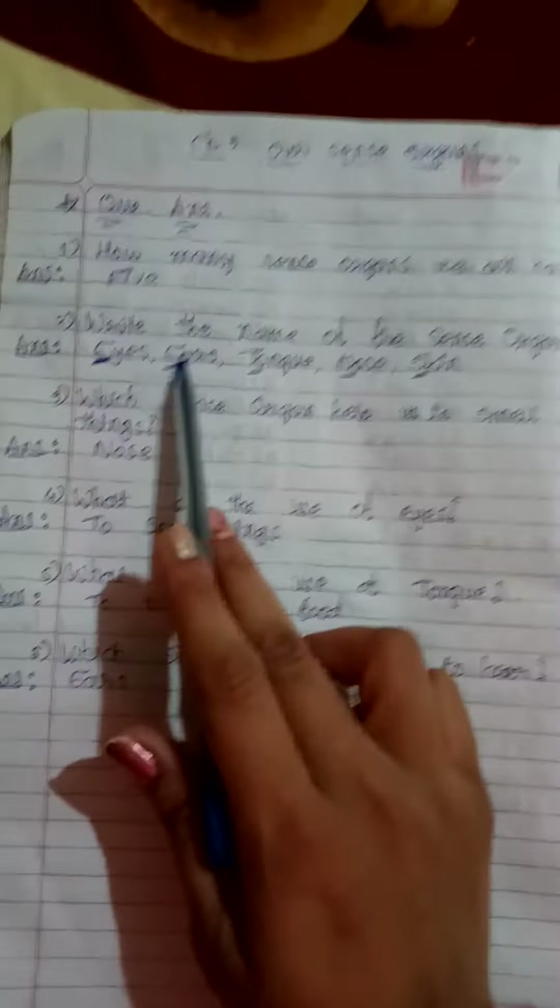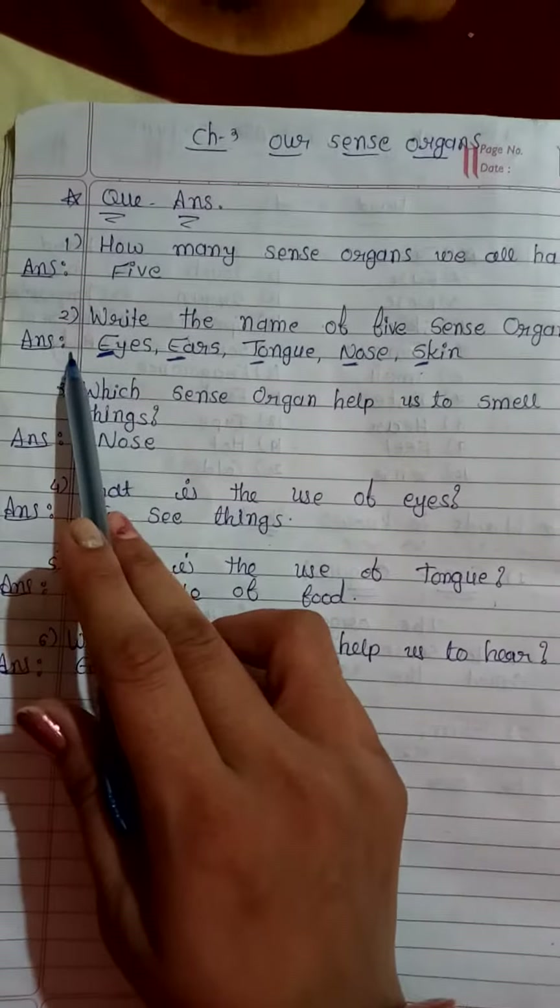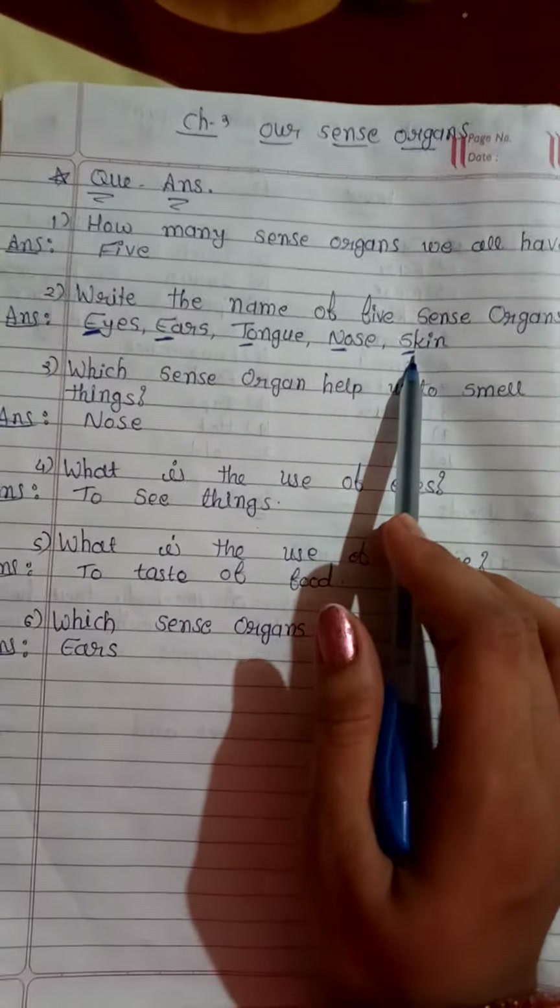Second: write the names of the sense organs. Answer: eyes, ears, tongue, nose, and skin.